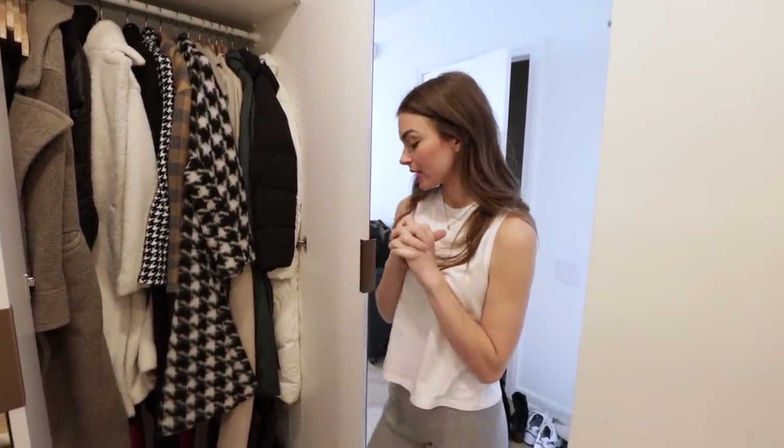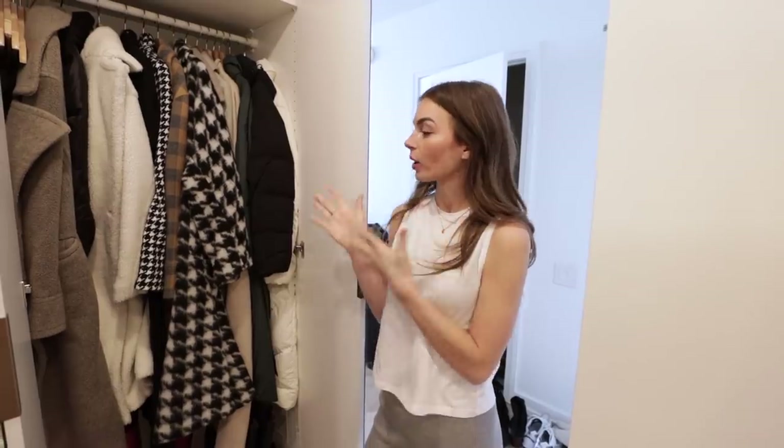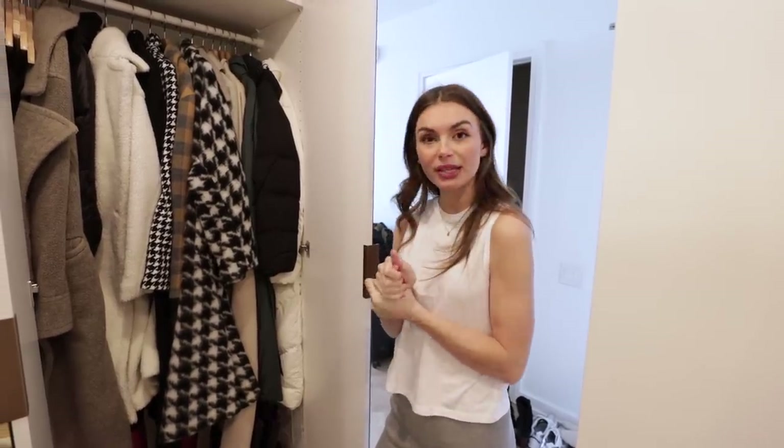Hey guys, welcome to my closet tour. I'm going to walk you through my downstairs and upstairs closets, how I organize and store everything, and some of my favorite pieces.